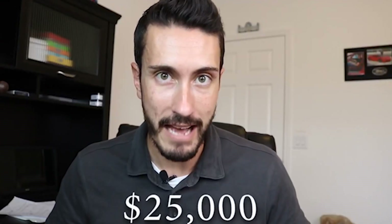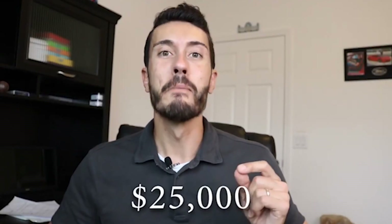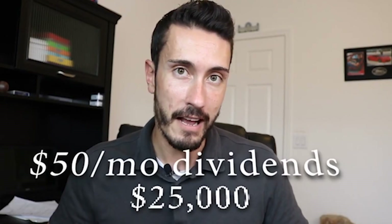A year ago I said my goal is to hit $25,000 and get monthly dividend payments of $50 a month. So in order to do that I had some work to do. I'm excited to say that I not only met that goal but I've actually exceeded it by quite an amount, and I'm going to share it with you in today's video.